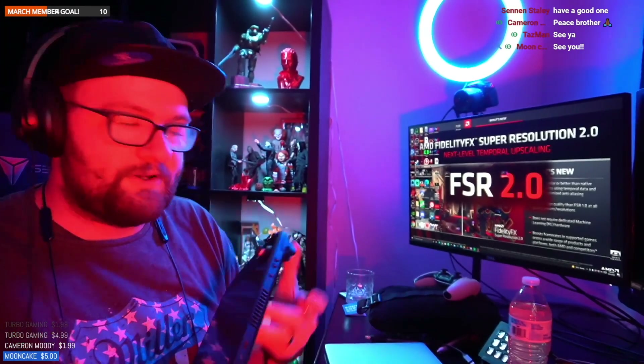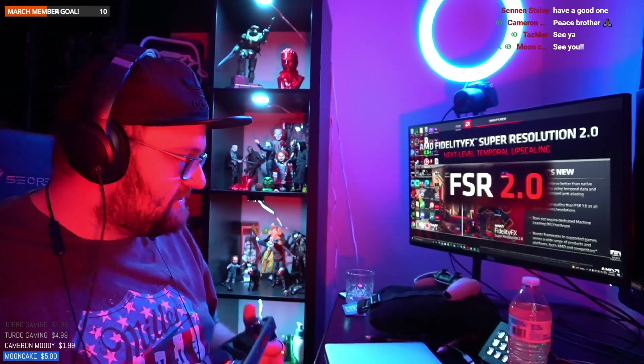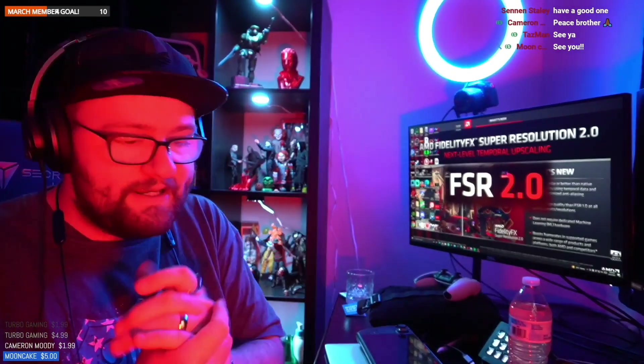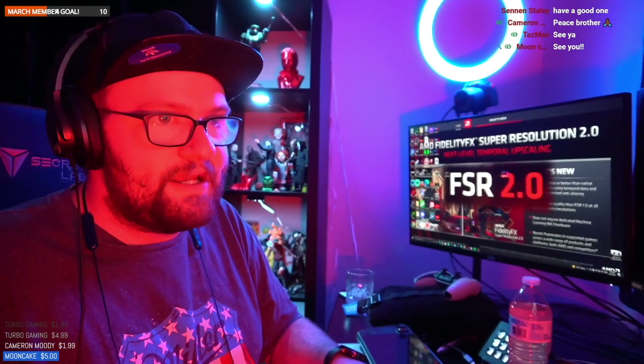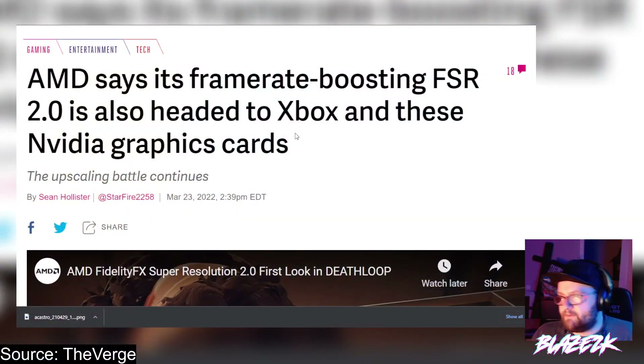I'm excited to see where this goes, but game developers need to support it first and foremost. Hopefully game developers get on board. So let's get into the article and take a look. AMD says its frame-rate-boosting FSR 2.0 is also headed to Xbox and Nvidia graphics cards.